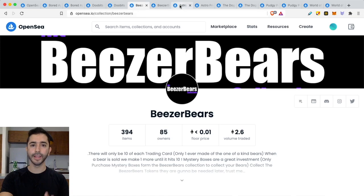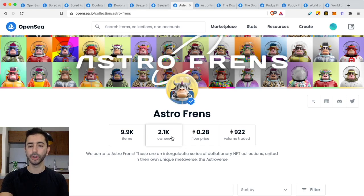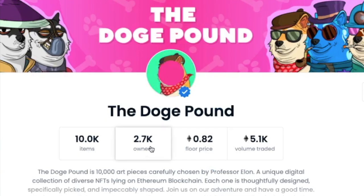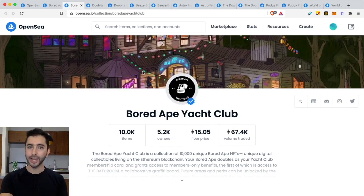Let's look at AstroFriends — a project that had a lot of hype leading up to mint. 9.9K items, 2.1K owners — that's about 4.7 average per owner, which is above my threshold. This can change; just because it starts this way doesn't mean it can't improve. An improvement is something like the Doge Pound: 10,000 items, 2.7K owners — about 3.7 average per wallet, falling under my threshold of four or under. Community is very important, and for me the benchmark is four average or under.